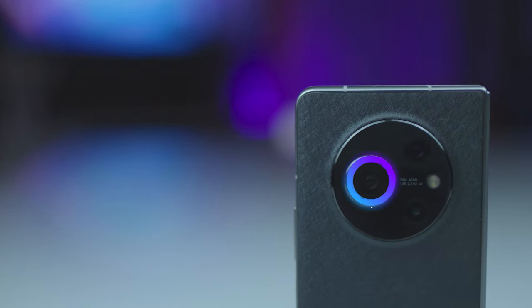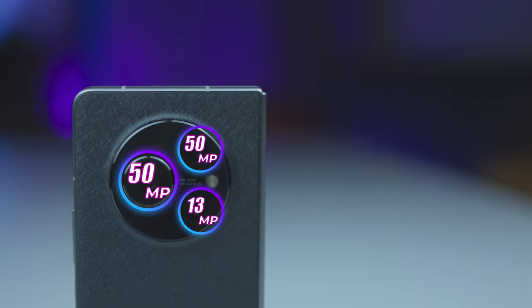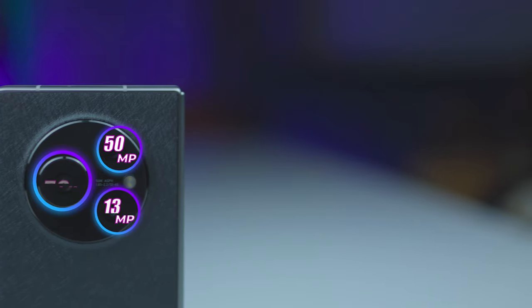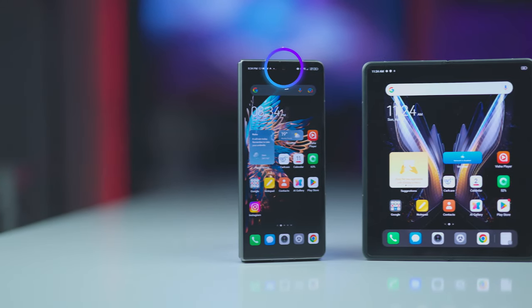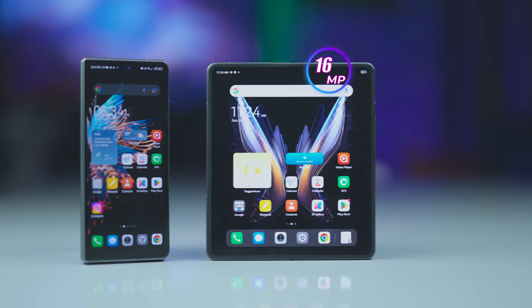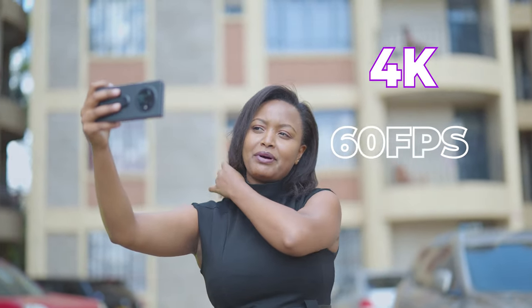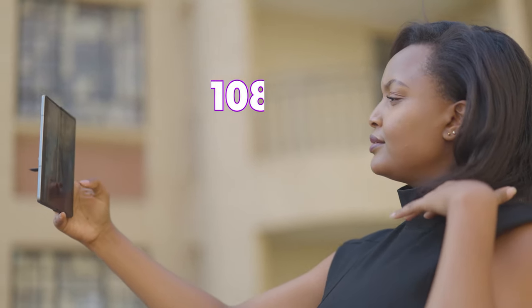The Phantom V-Fold sports a triple camera setup in a circular module featuring a 50-megapixel main, 13-megapixel ultra-wide, and 50-megapixel telephoto with 2x optical zoom and 20x digital zoom. The V-Fold has two front-facing cameras for selfies, with the cover display having a 32-megapixel lens while the inner display has a 16-megapixel lens. Video capture is capped at 4K 60fps and 4K 30fps for ultra-steady. Selfie videos are capped at 1080p 30fps. You can also use the main camera for your selfies with all main camera features available.